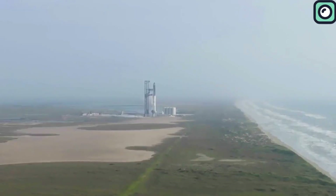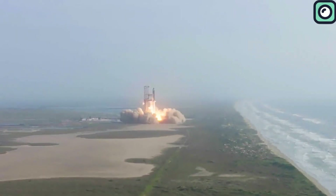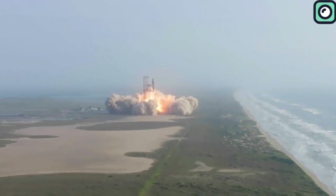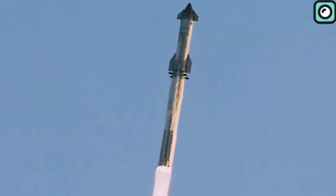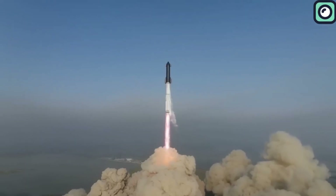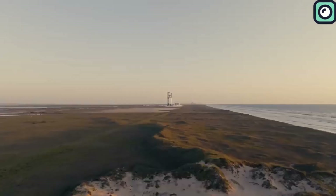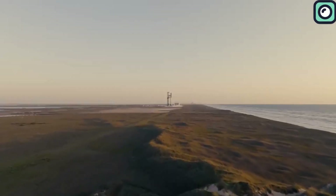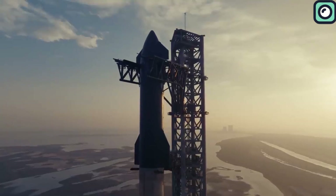About a month ago, Ship 25 and Booster 7 achieved a significant milestone in SpaceX's Starship program by successfully completing a launch. This event was a crucial step in validating the design and functionality of the Starship system. And now, they are advancing rapidly towards the third flight test, with significant progress being made on Ship 28.